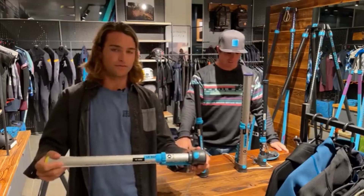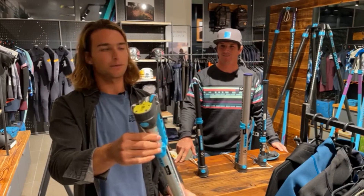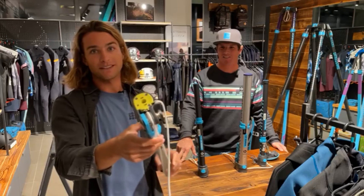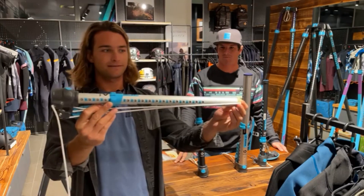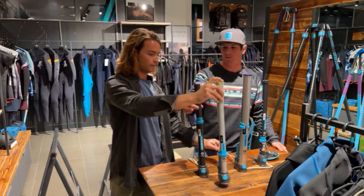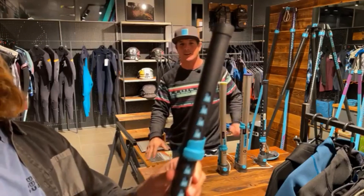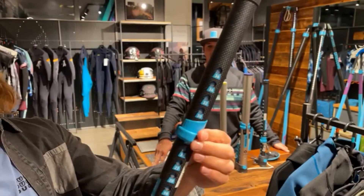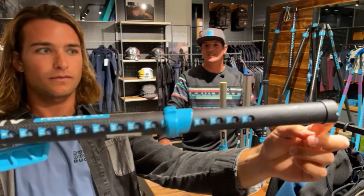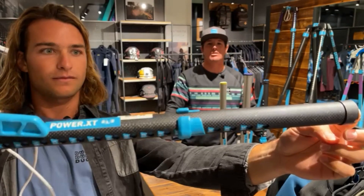The feel of the Power XT SLS is pretty impressive - how light it is with the cleat inside, it feels like a normal extension. Here we also have an aluminum version which is really good - same concept, just in aluminum but still really light. We also reduced the diameter of the RDM extension last year, so the extension cannot get stuck in the mast in salty water anymore.